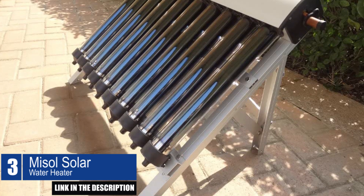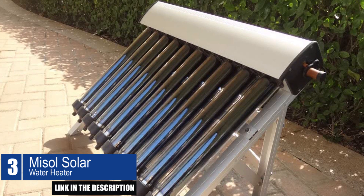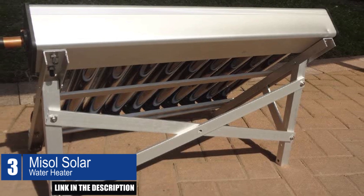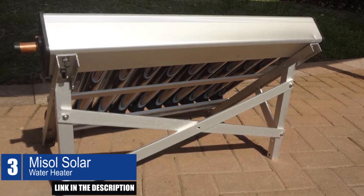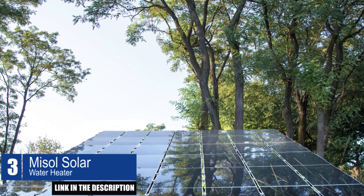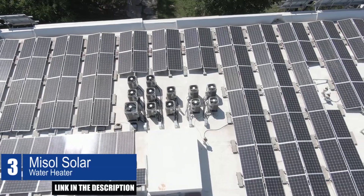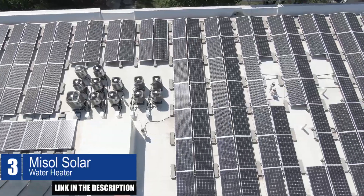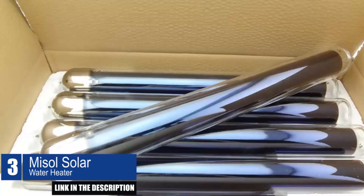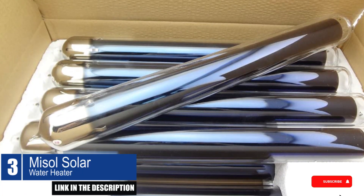The MISOL Solar Water Heater is a compact and efficient solar collector that can be used for a variety of applications, including solar hot water heating systems, training projects, or small-scale water heating systems for homes. The system comes with 10 vacuum tube collectors and an aluminum alloy manifold with a 1.8-millimeter thick outer shell and rockwool insulation. It includes 10 heat pipes suitable for tubes of 58 × 500 millimeters. This small solar collector can heat up to 50 liters of water in a tank, or up to 100 liters with a heat element.